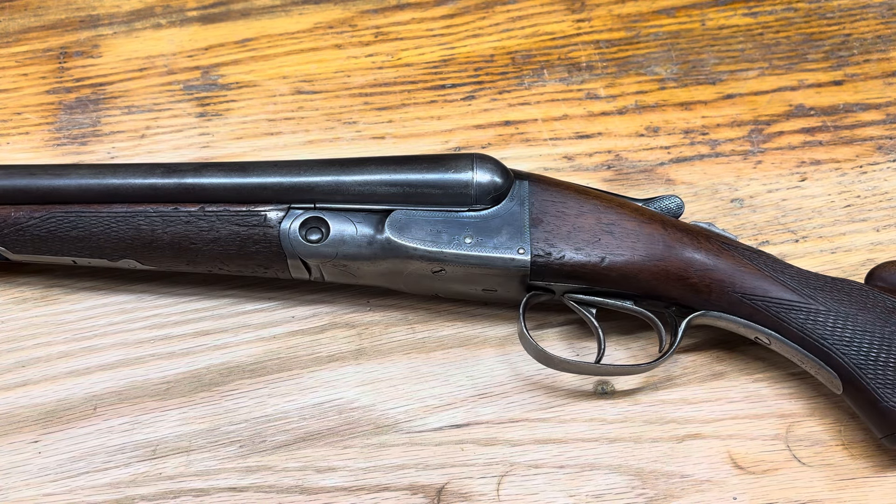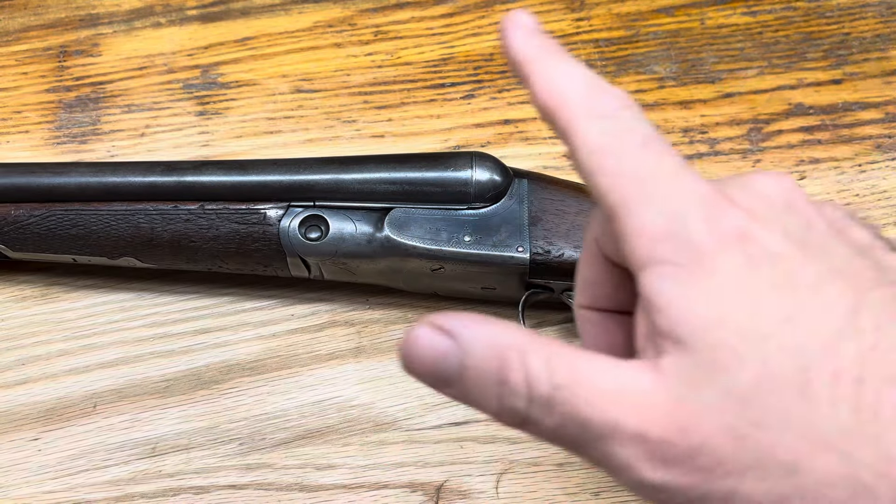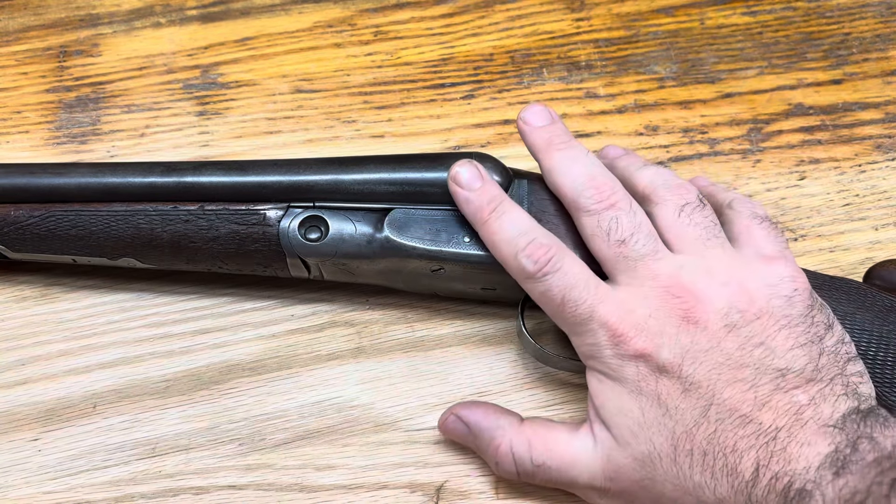Welcome back to the gun bench. Just looking at this gun, you're like, wait a second, we've looked at something like this, we've looked at a few guns like this, but I promise, this is something that is slightly different.